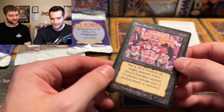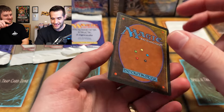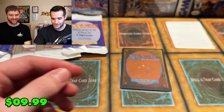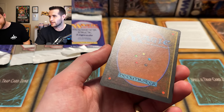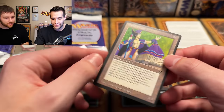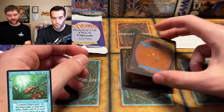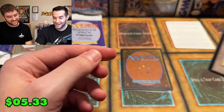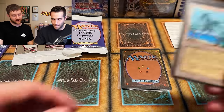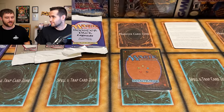Spirit Shackle next. Now into uncommons: Marble Priest. Then Tolare is pulled — one of the better uncommon lands in the set, upwards of $100 at one point. This is becoming an insane pack. If the rare is something crazy, this might be the best pack of all time. There's speculation it could be a Tabernacle at Pendrell Vale — a $2,800 card. They call for Rudy's luck.